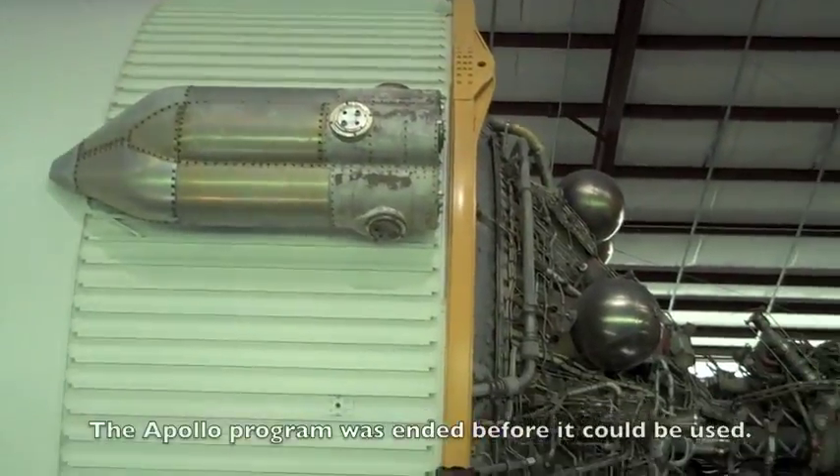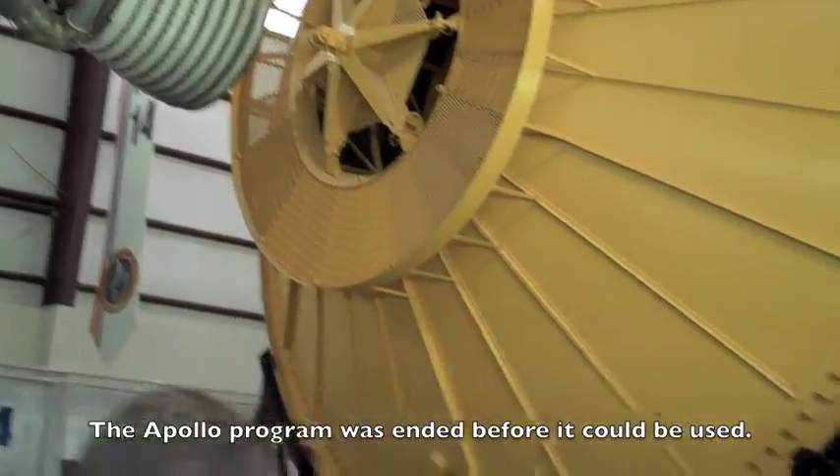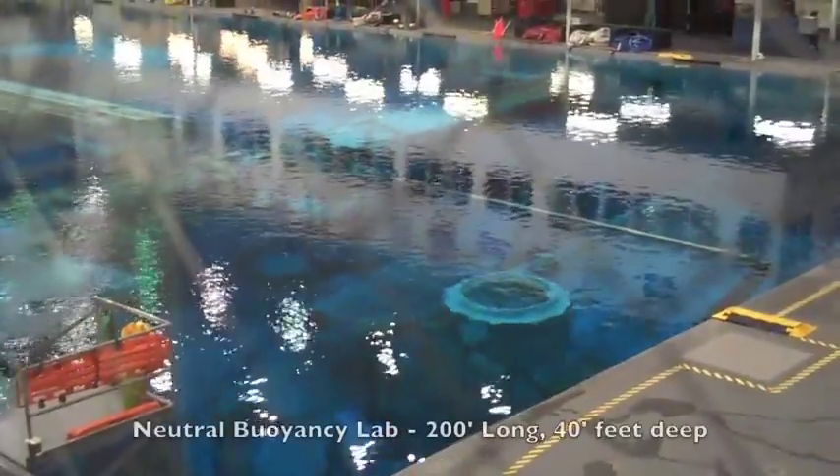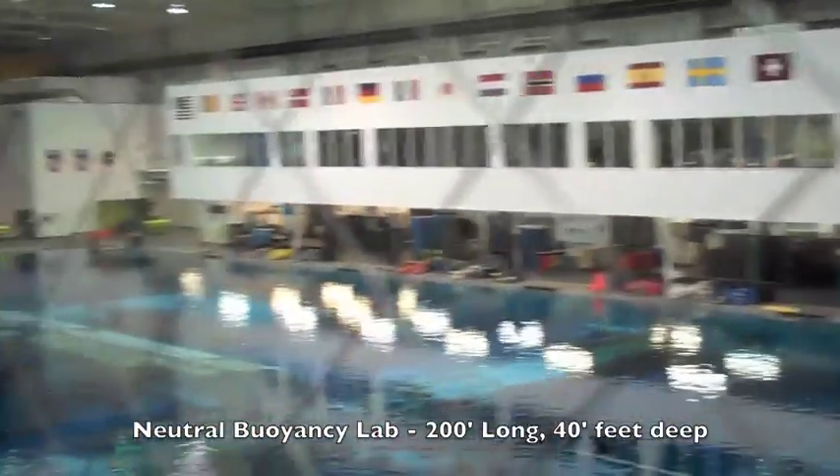Whatever way you choose. Why couldn't I answer this, you know? So it's really interesting. And then we also have a hyperbaric chamber here.